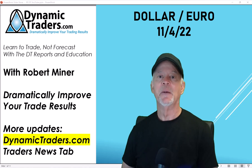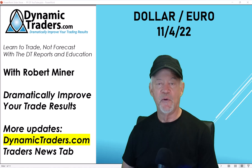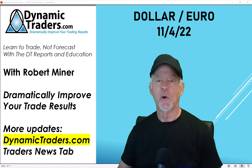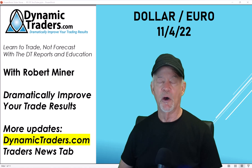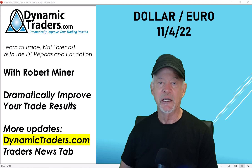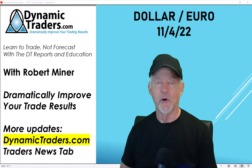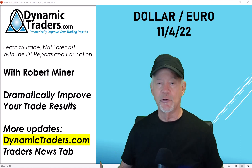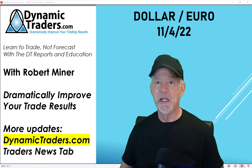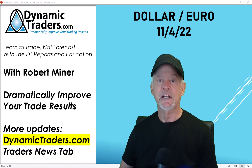Hello, it's Robert Miner with Dynamic Traders Group with this week's short video for our YouTube followers, subscribers, and Twitter followers. This is where I do a short video on one or two markets that might have a good trade setup coming up in the week ahead. Today, I'm going to take a look at the dollar and at the euro, and we're going to do a deep dive into the long-term position of these markets, as well as the immediate position, because I think there's a good trade coming up here next week.